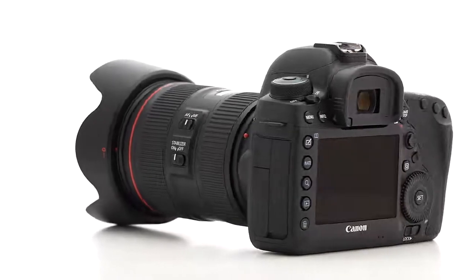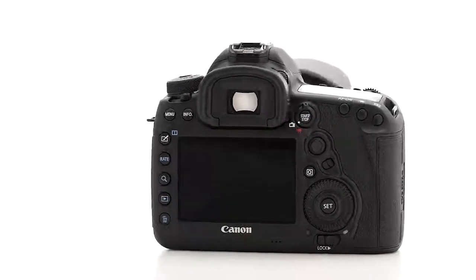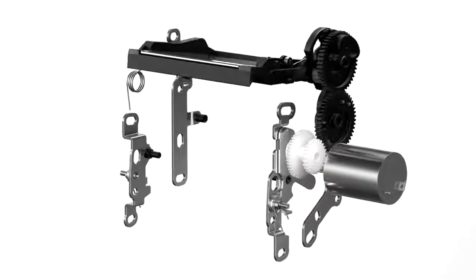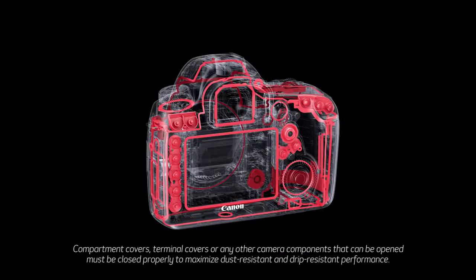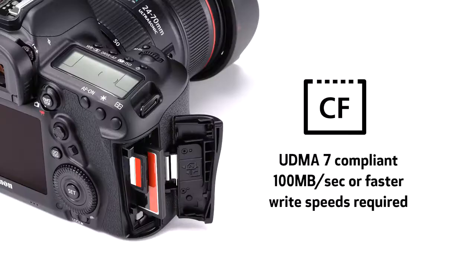On the outside, you'll see the familiar interface that's made EOS 5D so successful with high-end photographers for more than a decade. Inside, you'll get refinements like more positive mirror speed and vibration control, improved weather sealing, and lighter weight than the previous 5D Mark III. It even uses the same CF and SD memory cards you probably use now.